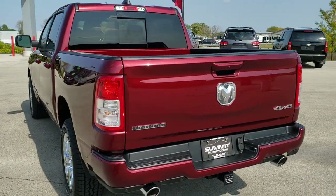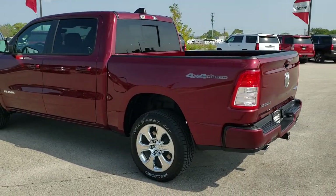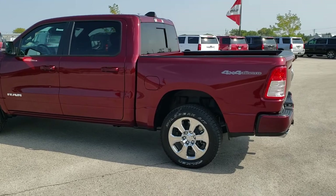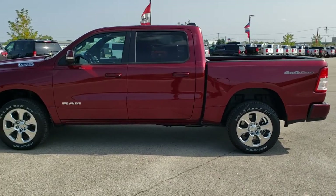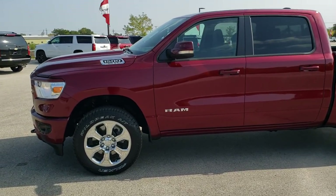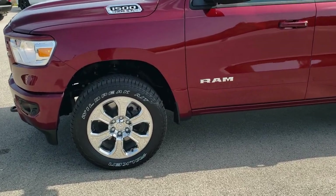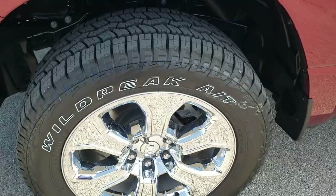I'm going to go over all the different options on this truck. Delmonico Red is the color — a really good looking color. It has the 4x4 North Edition, which gives you the stickers on the box, the tow hooks, the engine block heater, the electronic locking rear axle, and downhill assist control.